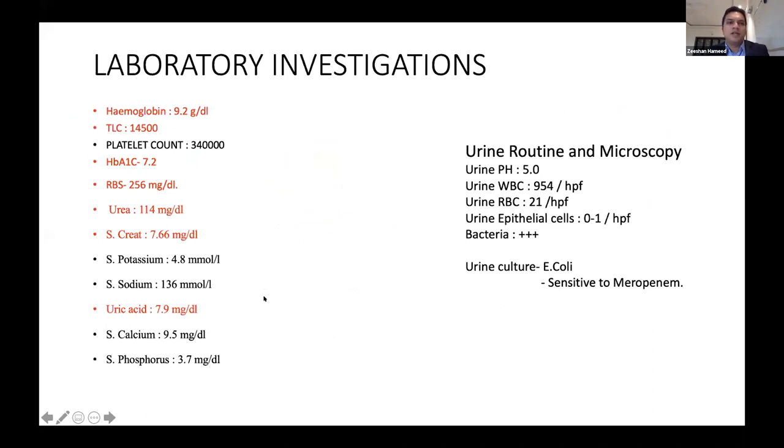Laboratory investigations showed hemoglobin of 9.2, raised counts, and deranged sugars. He had renal failure with creatinine of 7.6 mg and urea of 114. Uric acid was also elevated. Urine culture showed E. coli sensitive to meropenem.